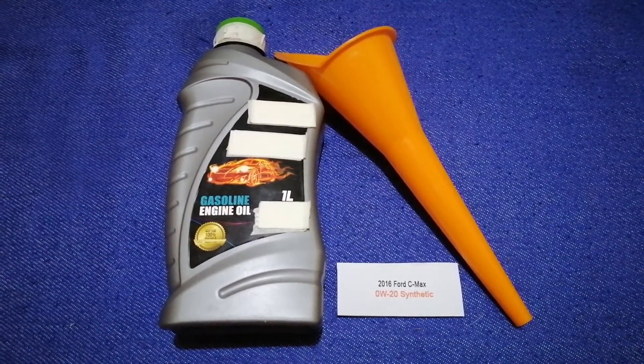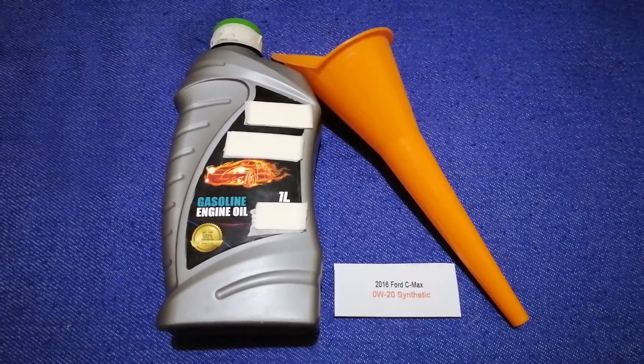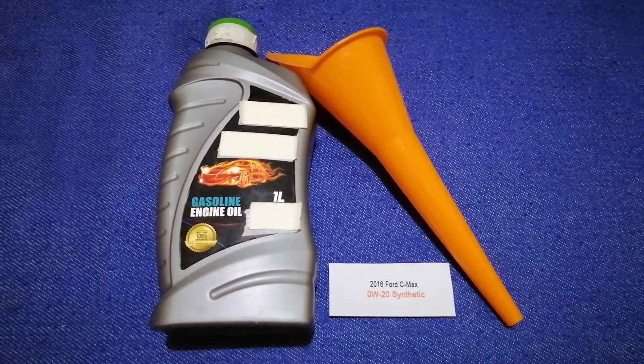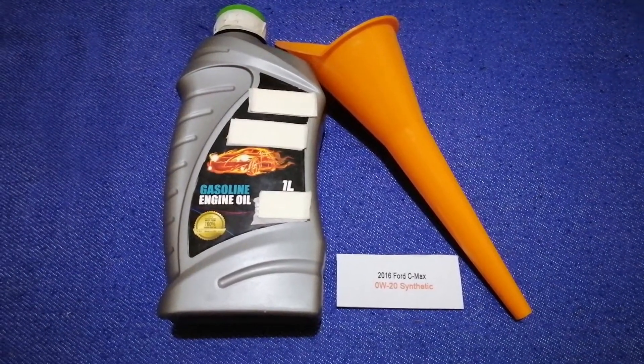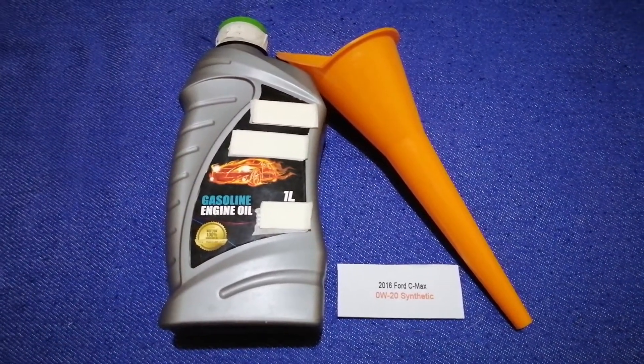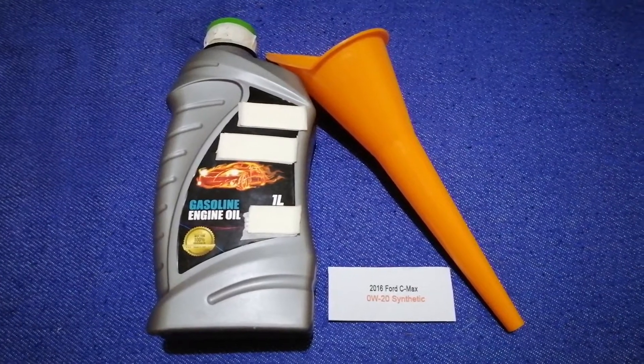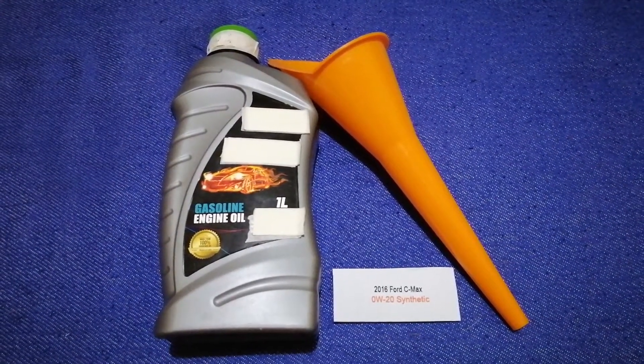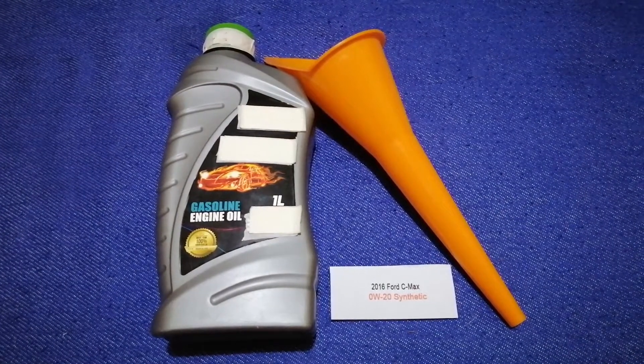The oil type for the 2016 Ford C-Max is 0W-20 synthetic. This is the manufacturer's recommended oil type. Keep in mind that the type of oil could change depending on the year and mileage of your car.